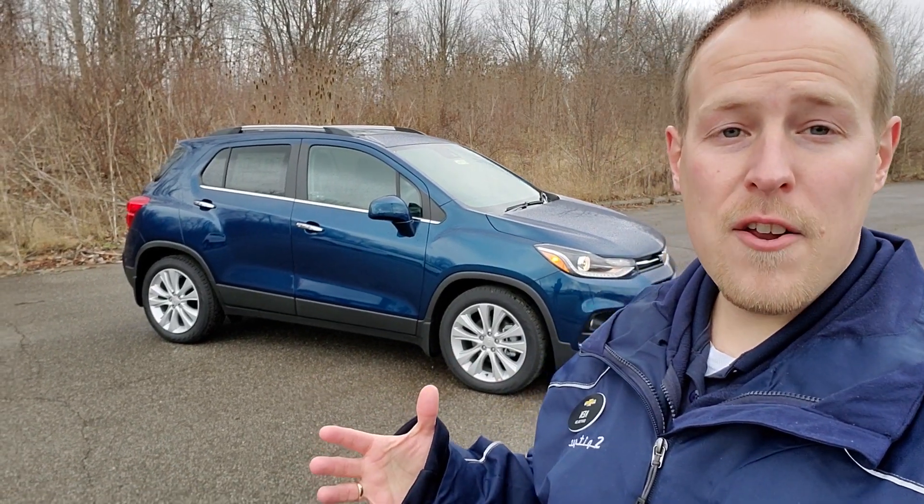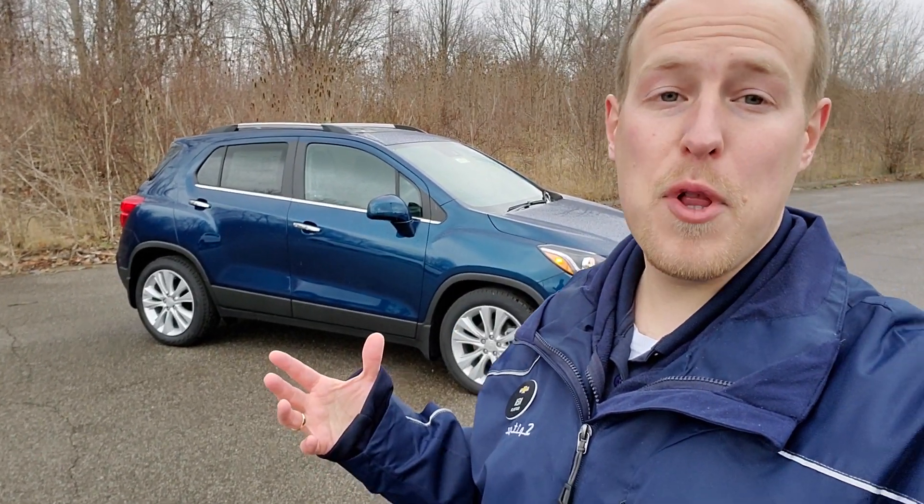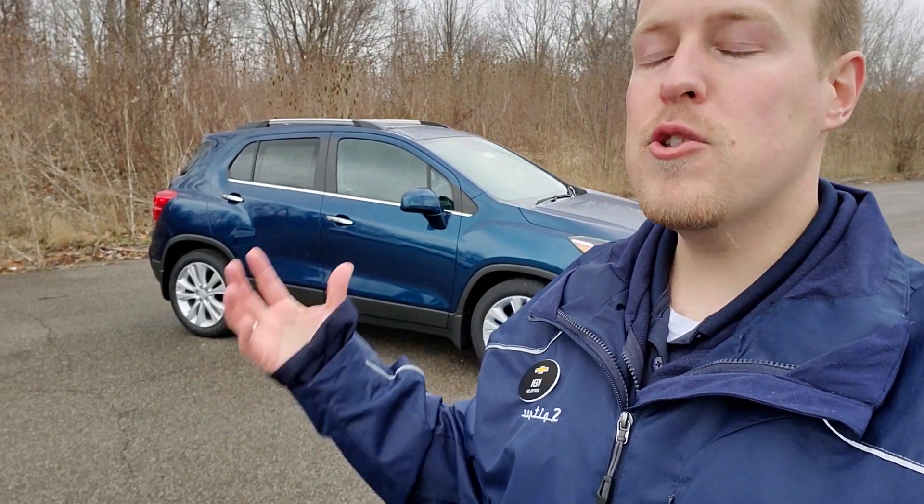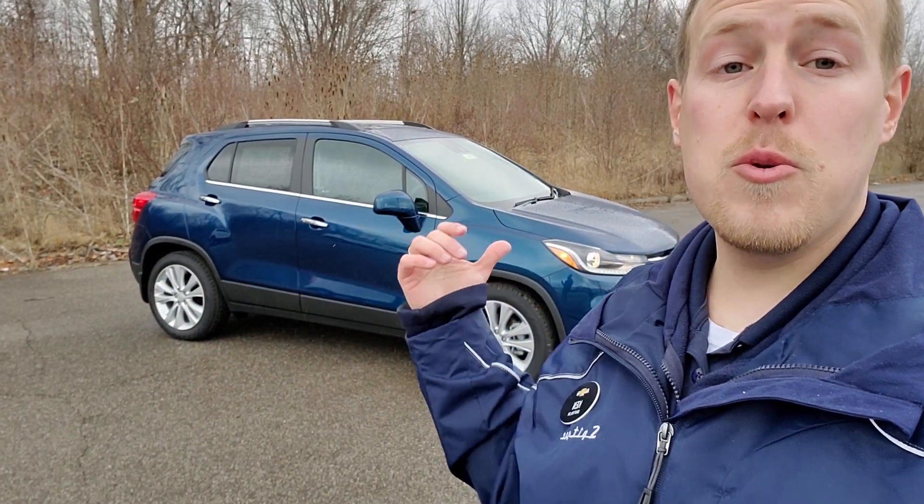What's up everybody? Welcome back to the channel. It's Ken Burtzall. I'm here at Spitzer Chevrolet in Amherst, Ohio on a freezing 32-degree day here in Northeast Ohio to show you the 2020 Trax Premier. I have some videos showing you the LS and the LT. I have one conglomerate video that shows you the difference of all three trims, but this one is the top trim — it's got everything you can get on a Trax. It is really sweet, so make sure you stick around.